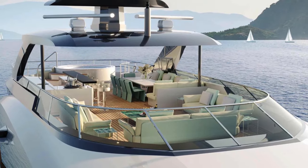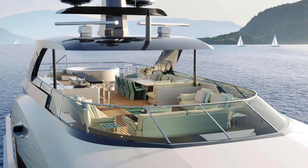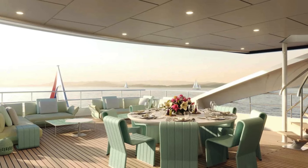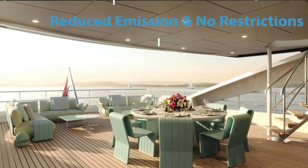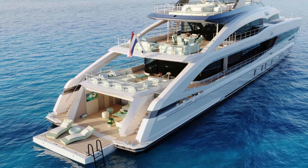Environmental commitment is important for new superyacht owners. At Heeson, they are deeply committed to sustainability. Project Jade is built in compliance with IMO Tier 3 regulations, significantly reducing its environmental impact. This commitment to the environment is part of their effort to ensure that our seas remain beautiful and unspoiled for future generations.